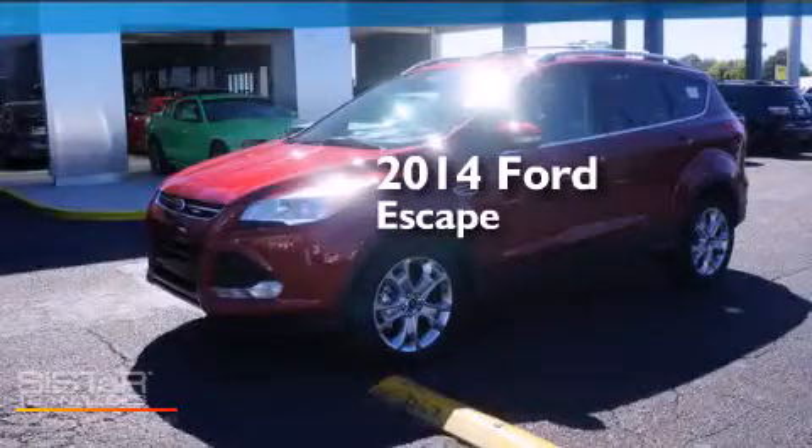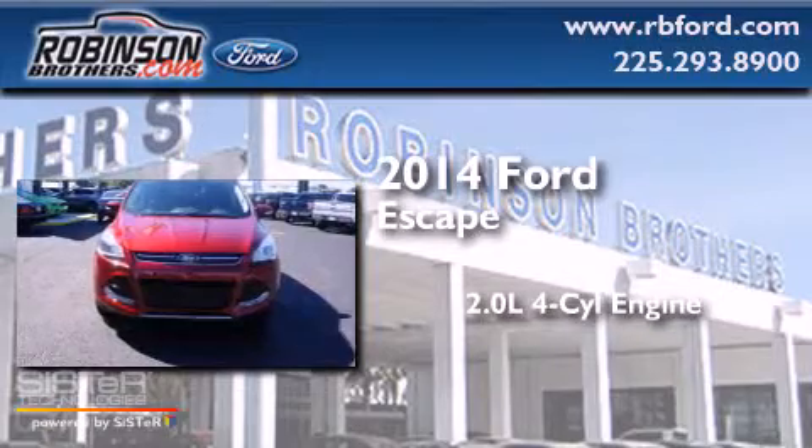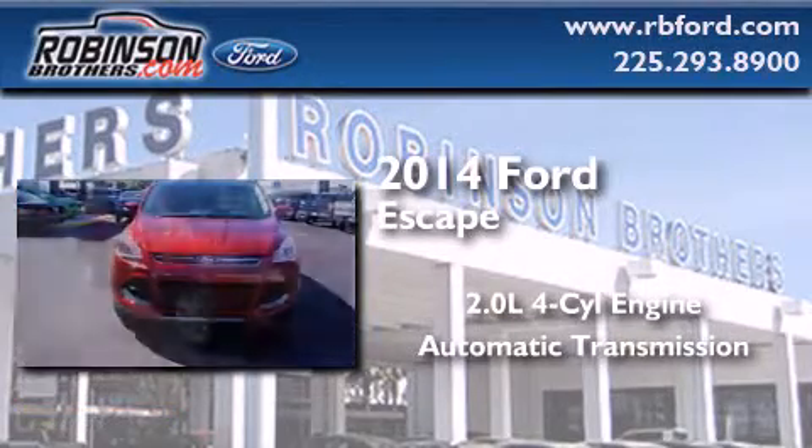This is a brand new 2014 Ford Escape. It features a 2.0-liter four-cylinder engine and an automatic transmission.